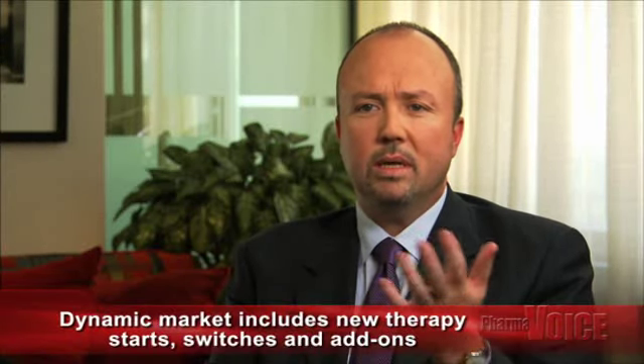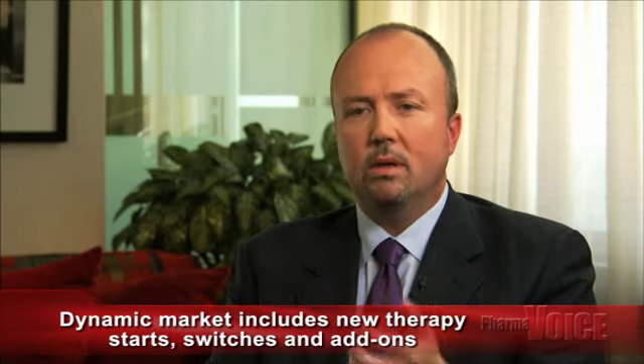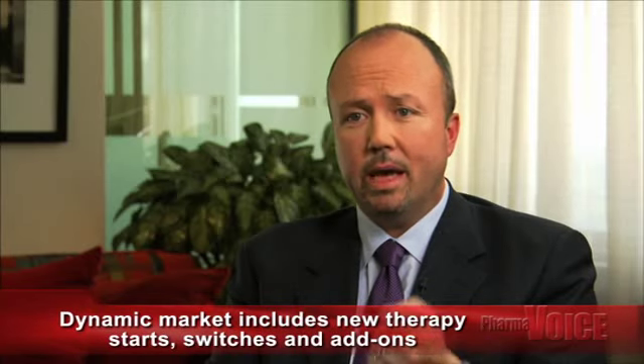Today our conversation is going to focus on key aspects of the dynamic market and new considerations for pharmaceutical professionals. How are you defining the dynamic market, Rob? Well, first we describe the dynamic market as the prescribing at the patient and prescriber level — those new therapy starts, product switches, and add-on therapies. The static market is really refill prescriptions. Our research shows that 10% of the RX market is dynamic while 90% remain static.